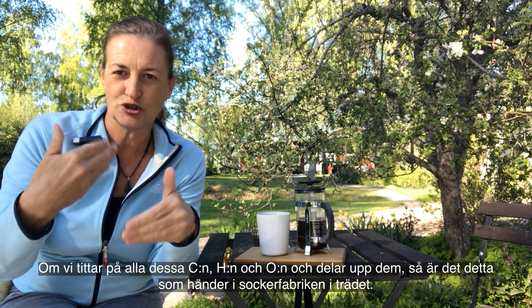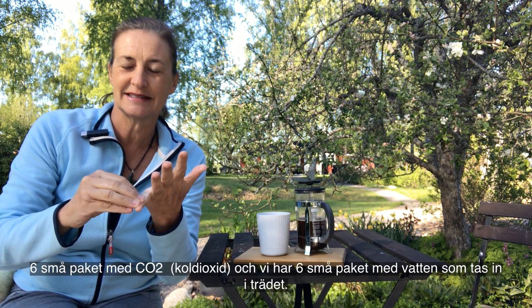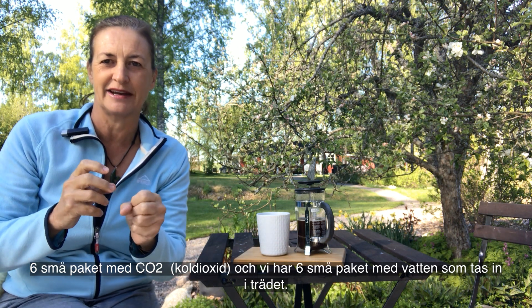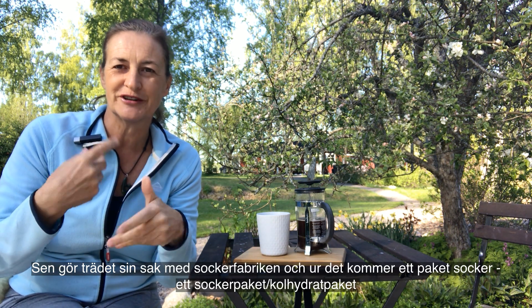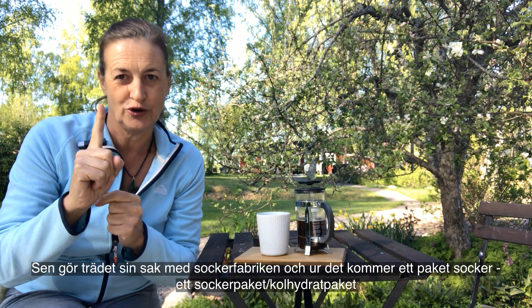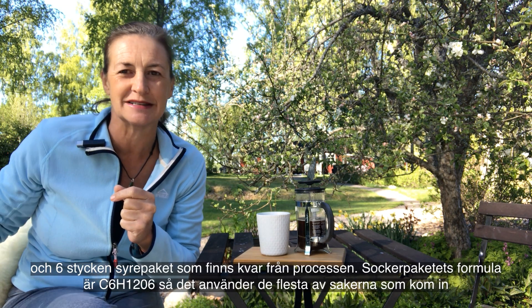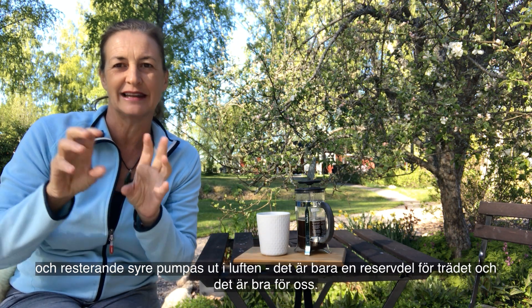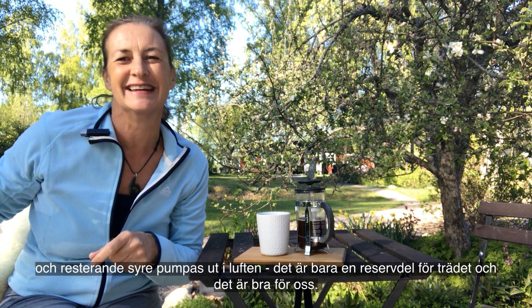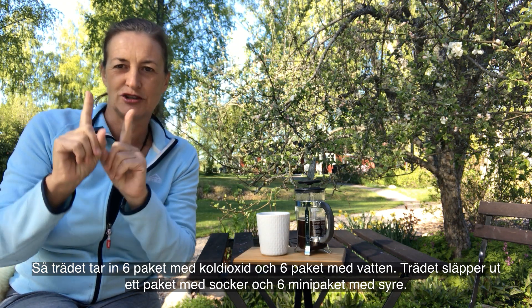How does it do that? If we look at all these little C's and H's and O's and divide them up, this is what happens in the sugar factory in the tree. Let's say we have six little packages of CO2 and six little packages of water coming into the tree. You have a bunch of six C's, twelve O's, and six H's. The tree does its thing with the sugar factory, and out of it will come one package of sugar - a carbohydrate package - and six little oxygen packages that are just like leftovers from the process. The sugar package is C6H12O6.